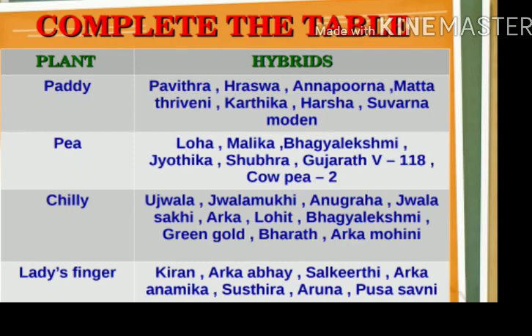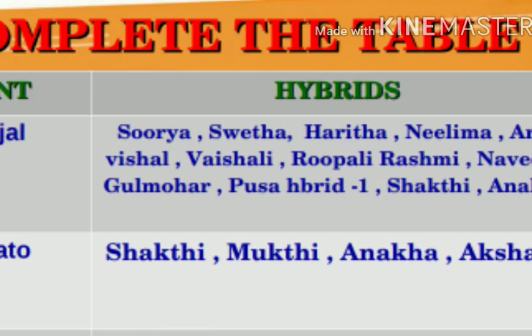Ladies Finger hybrid varieties include: Kiran, Archa-Abhai, Salkirti, Archa-Anamika, Sustira, Aruna, Pusa-Savni. Tomato hybrid varieties include: Lola, Surya, Shweta, Haritha, Nelima, Archa-Vishal, Vaishali, Rupali, Rashmi, Naveen, Gulmohar, Pusa-Hybrid, Vand, Shakti, Anaka, Shatki, Mukthi, Akshaya. These names are very important for examination.